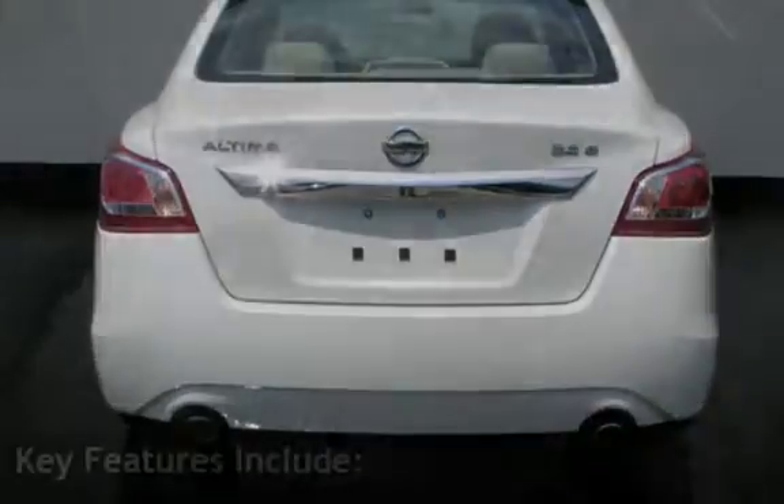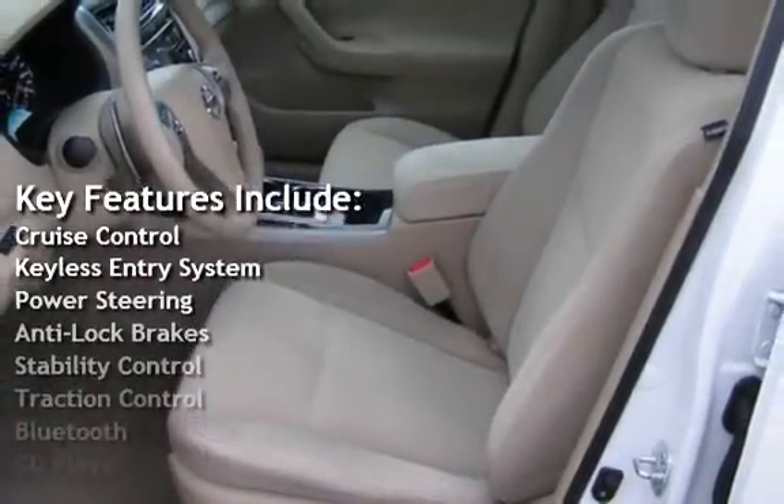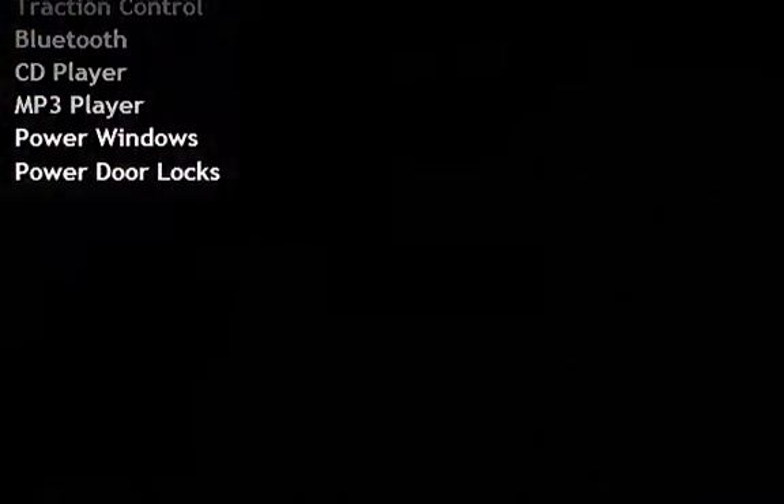Key features include cruise control, keyless entry, power steering, anti-lock brakes, stability control, traction control, Bluetooth, CD player, MP3 player, power windows, and power door locks.